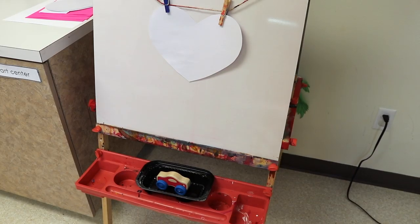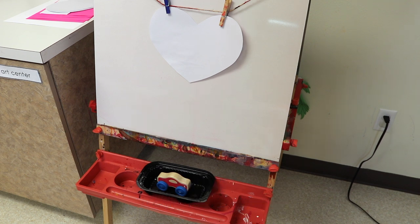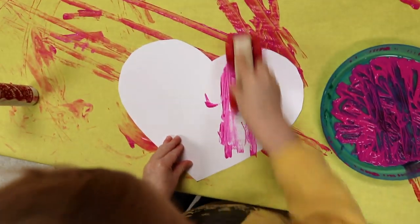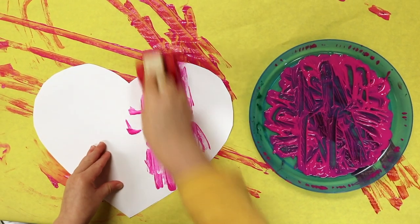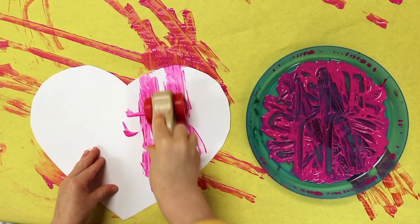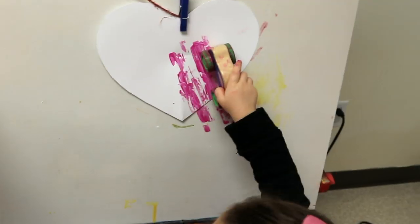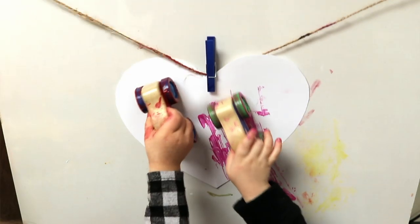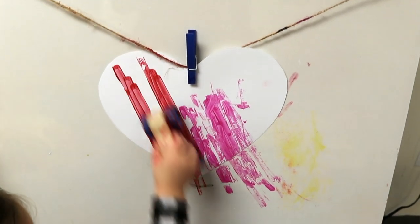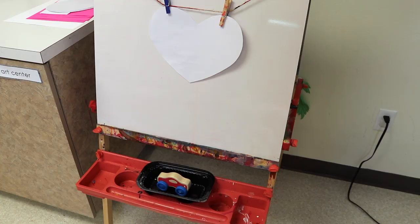At our easel, we are going to be driving cars through paint and then making tracks on heart-shaped paper. We did this last week as an art activity on a flat surface and they loved it — no surprise, because our children love driving cars through paint. I'm going to now have it at the easel. It puts the wrist at a different angle than on a flat surface, so it's an extra fine motor challenge, and they just loved pushing and pulling the cars up and down the easel.